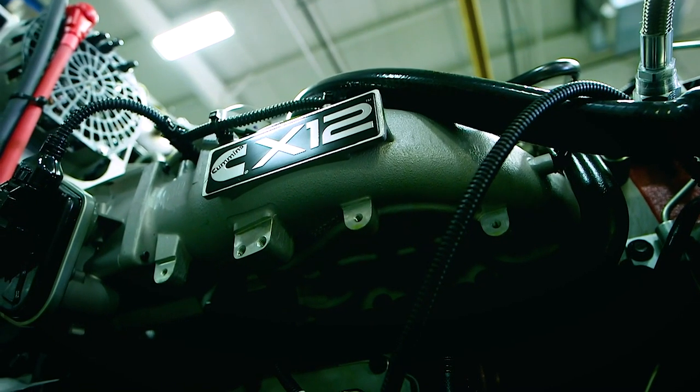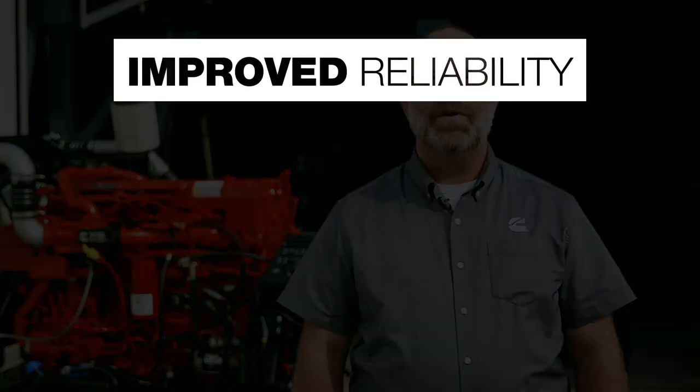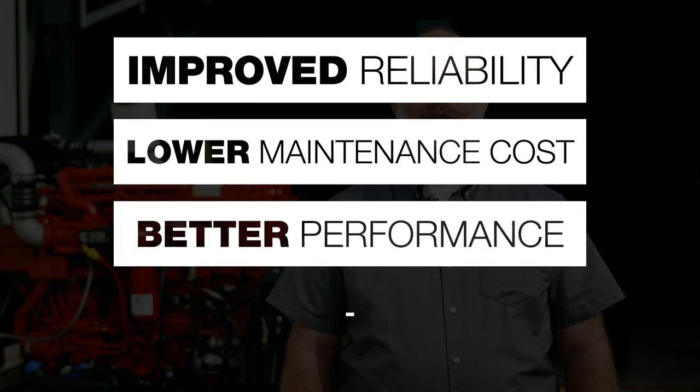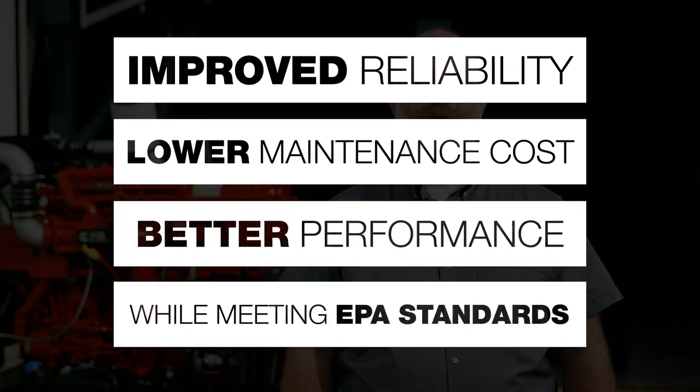For 2021, we've upgraded our entire engine product line with a focus on improved reliability, lower maintenance costs, and better performance while meeting more stringent EPA greenhouse gas standards. The good news for customers is that lower greenhouse gas emissions means improved fuel economy. We have been able to do this by optimizing our existing technologies rather than introducing new emissions equipment.